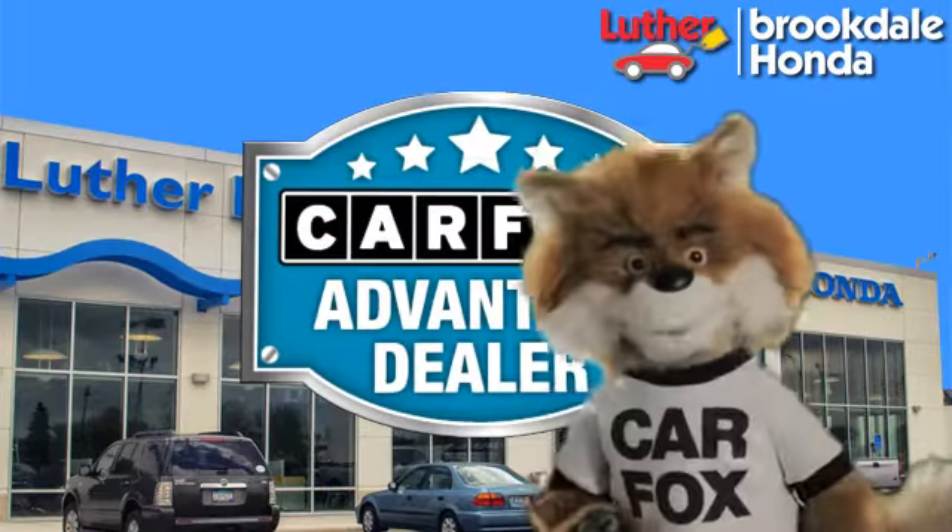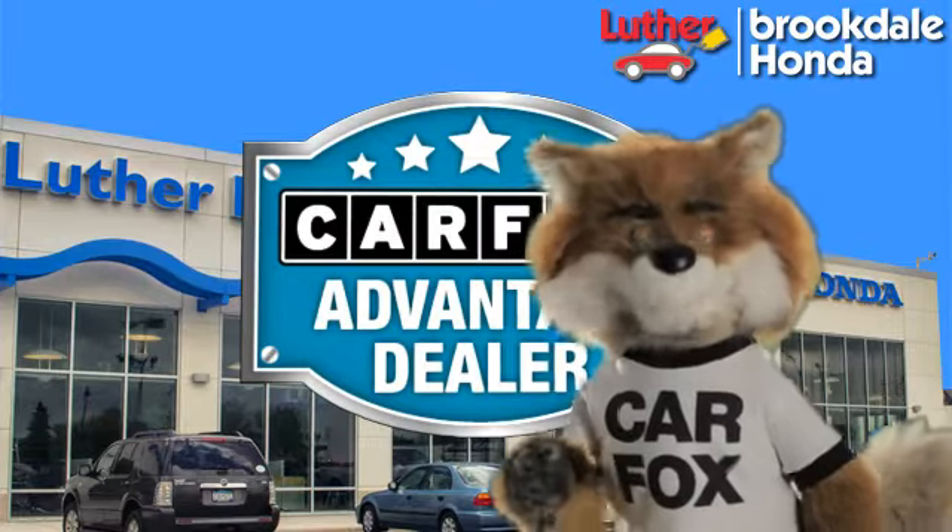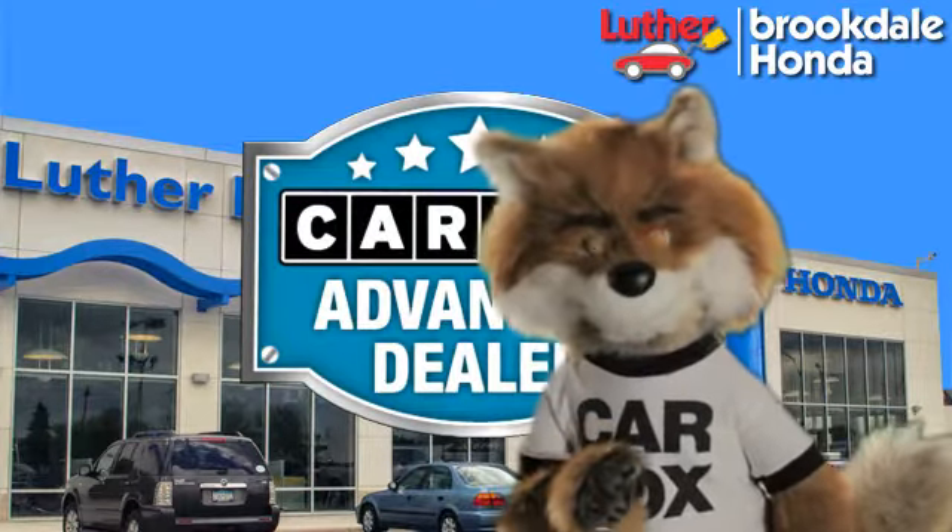Just say show me the Carfax at Luther Brookdale Honda, a Carfax Advantage dealer. See you later.